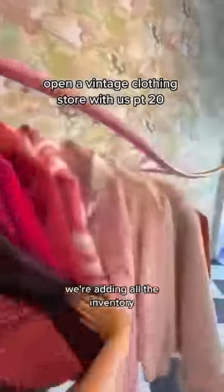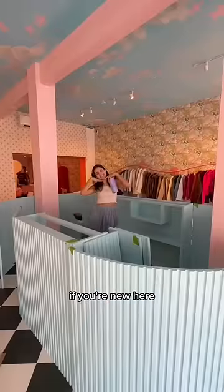Today we're training our new staff, adding all the inventory on the racks, and our counter got delivered. If you're new here, hi, I'm Danny and I'm opening up a vintage clothing store in Miami with my best friend.